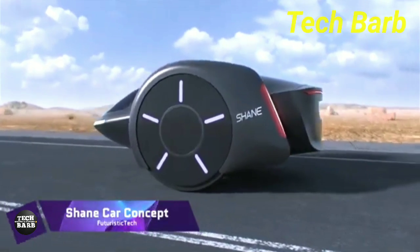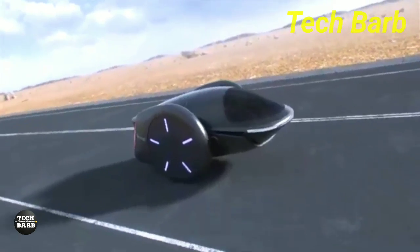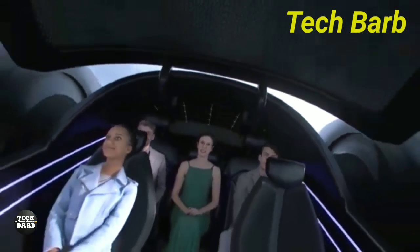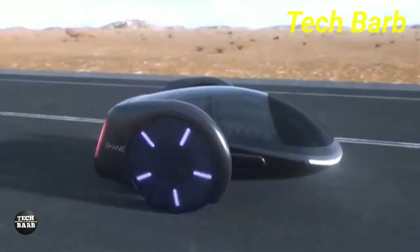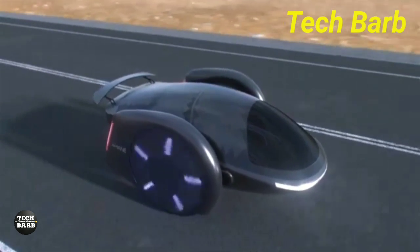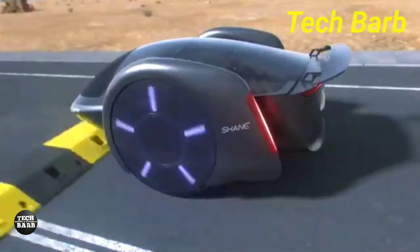The revolutionary Shane Car Concept redefines urban mobility as a two-wheeled electric vehicle. Famous hoverboard creator Shane Chen also came up with the first practical hoverboard, Shane. Even though it only has two wheels, this electric vehicle concept's innovative self-balancing technology makes it as stable and safe as if it were on four. In spite of his toy-like appearance, Shane is anything but.